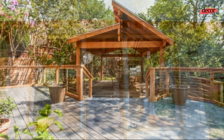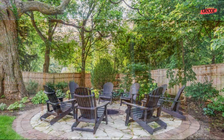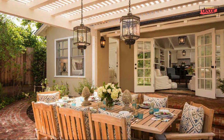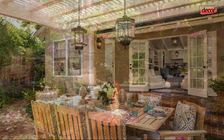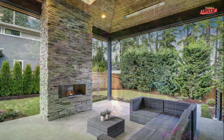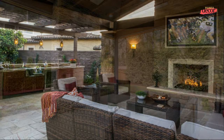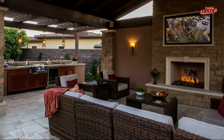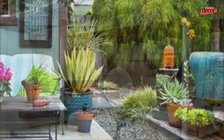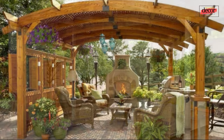How to build an outdoor living space with garden on a budget: first, choose furniture and accessories from secondhand stores or online marketplaces. Second, do-it-yourself projects can save a lot of money — for example, you can build your own planters or patio furniture. Third, use natural materials like wood and stone, which are more affordable than synthetic materials. Fourth, be creative and resourceful — there are many ways to create a beautiful outdoor space without spending a lot of money.